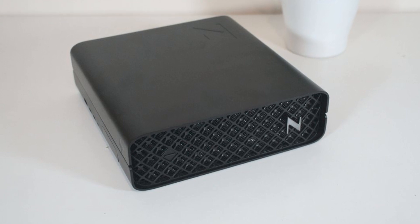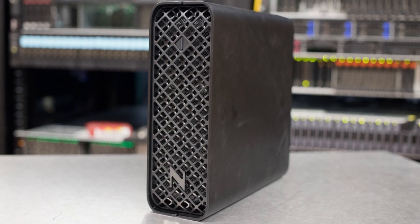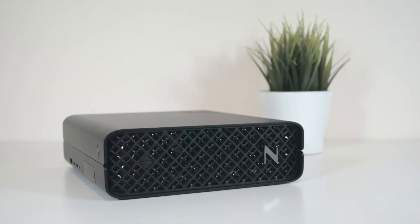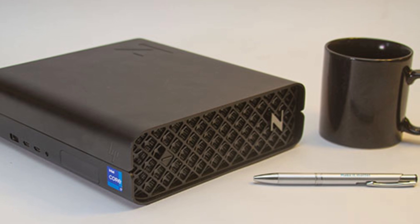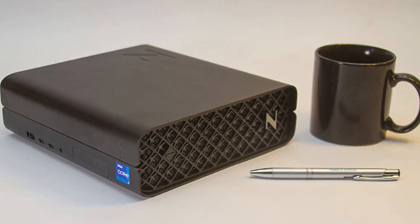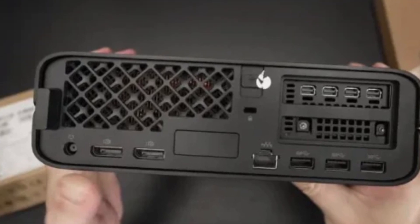One of the most unique features of the HP Z2 Mini G9 is its versatility and quiet operation. Not only does it offer a range of customizable configurations to suit different workflows, but its near-silent operation makes it a dream for professionals working in noise-sensitive environments.